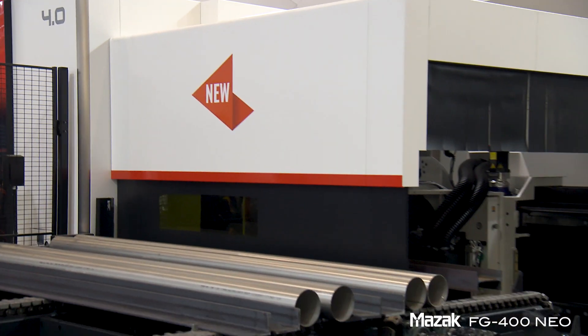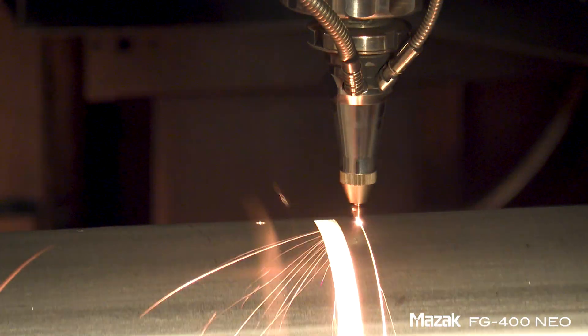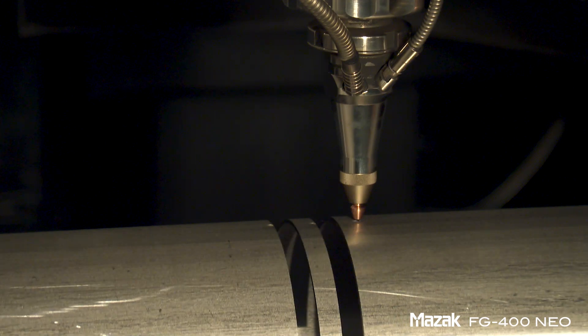Today we are presenting two new models. We are presenting FG400neo with beam shaping technology, a fiber laser. The fiber laser with beam shaping technology offers the advantage of good cutting quality and more stable conditions.